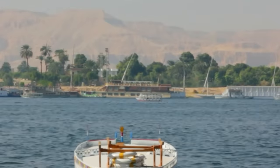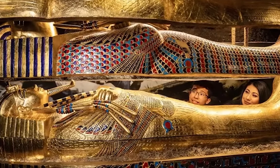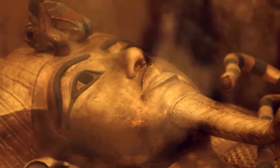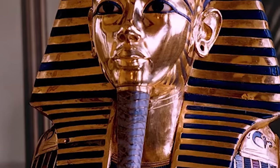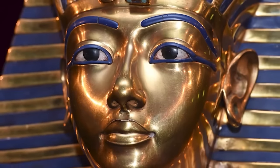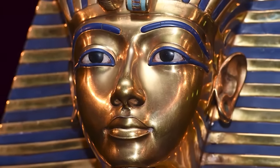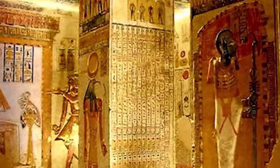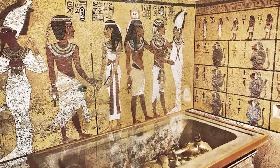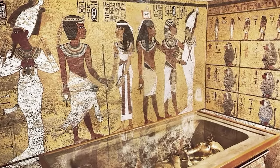The tomb was smaller and less showy than others in the valley, but what made it stand out was how untouched it was, aside from the earlier robberies. The real showstoppers were Tutankhamun's solid gold coffin and that iconic gold funerary mask — practically the face of ancient Egypt — decked out with lapis lazuli, quartz, and other colorful stones. And let's not forget about the six chariots and those fancy thrones, showcasing the incredible craftsmanship and technical skills of the ancient Egyptians.